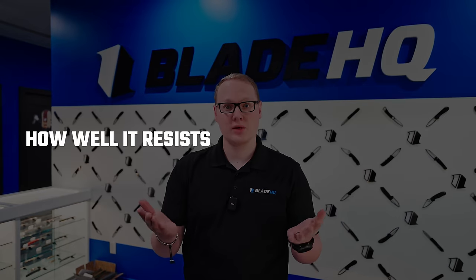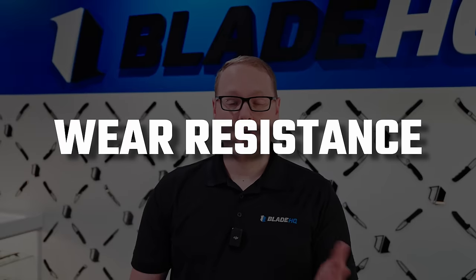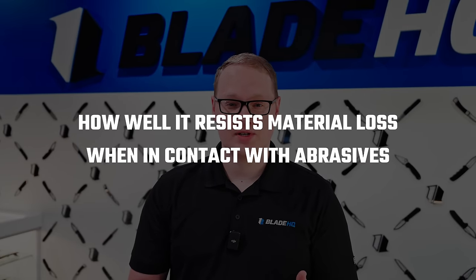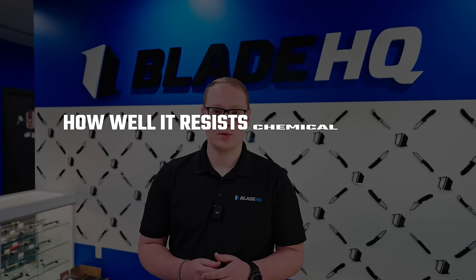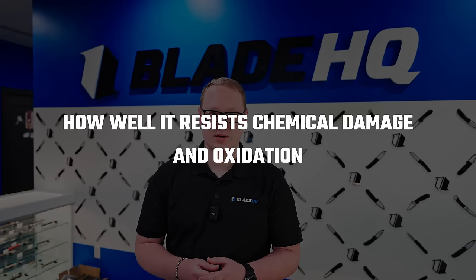Knife steels are often measured by three traits: toughness, or how well it resists breaking under pressure; wear resistance, or how well it resists material loss when in contact with abrasives; and corrosion resistance, or how well it resists chemical damage and oxidation. Some people will throw edge retention in there, but by my estimation, that's a subcategory of wear resistance. A perfect steel would score top marks in all areas, but a perfect steel does not exist. Instead, you must choose which attributes you want to maximize.